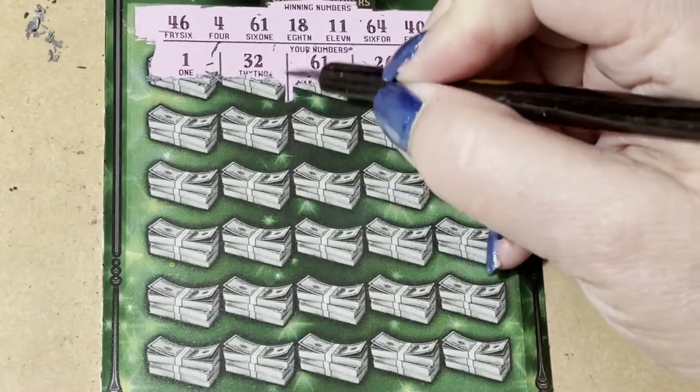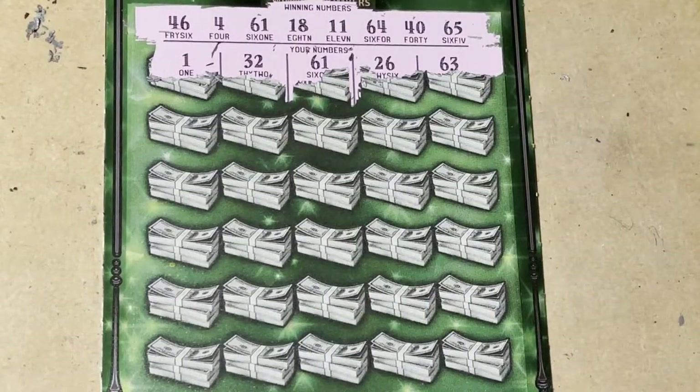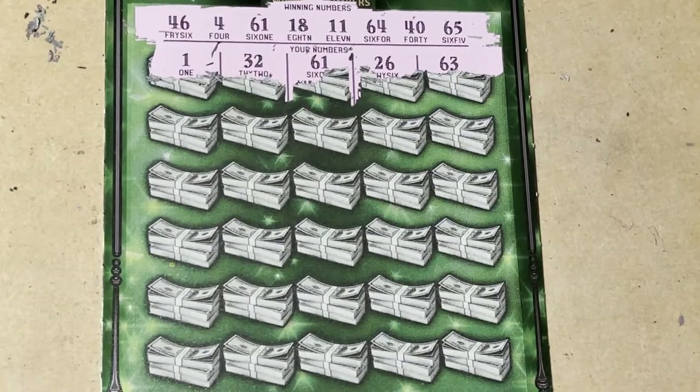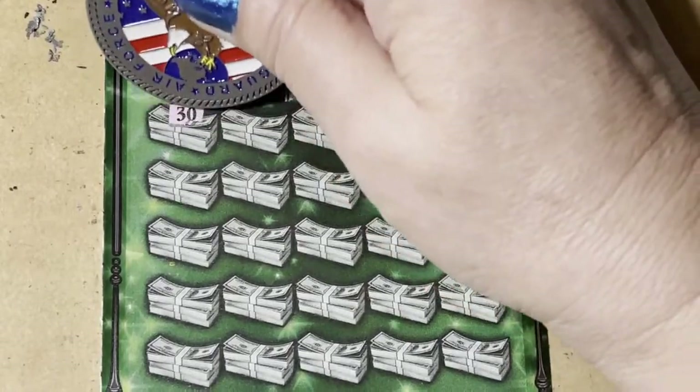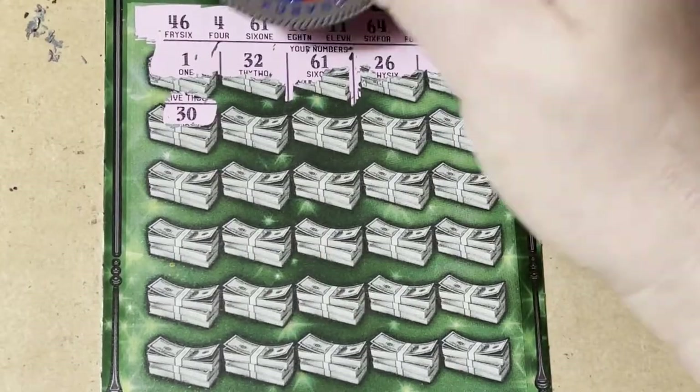Oh my goodness — I didn't tell you the ticket number, did I? Ticket number 21 today. I'll show it to you when we get down to the bottom. This is fabulous, it's a winner! We stopped at a couple of places, so I had no clue what we were gonna end up with.